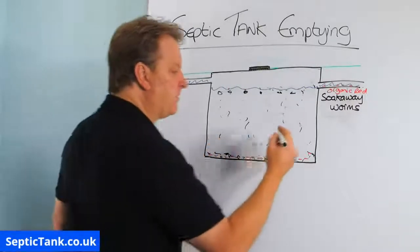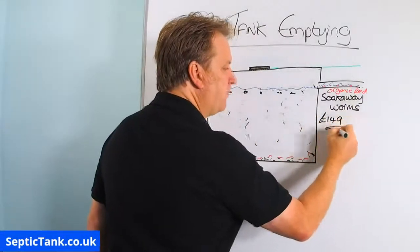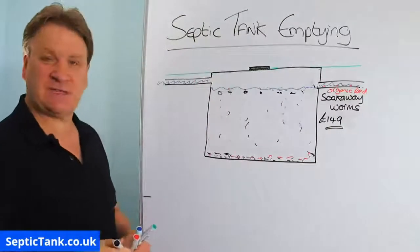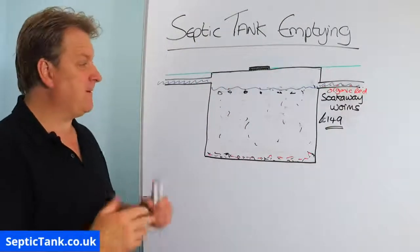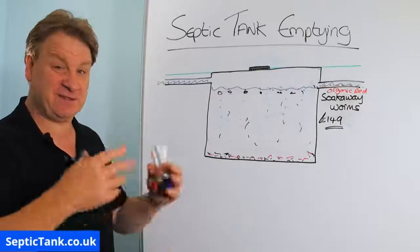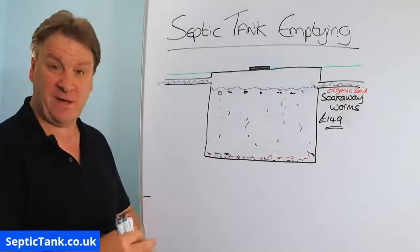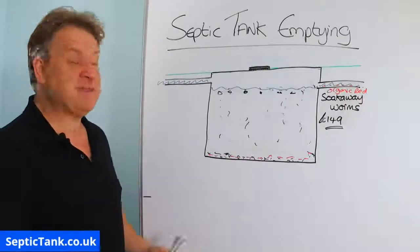They are about £149 a bucket. With each bucket, you get a year's free supply of bacteria — you put a sachet down the loo every month, it dissolves, you flush it, it goes into the tank, and it protects your tank from the harmful effects of cleaning products.